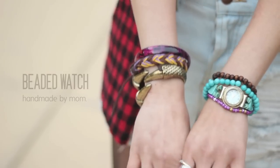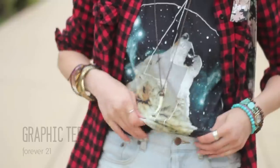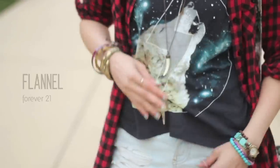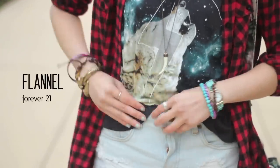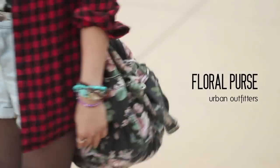Her accessories include some pieces I got from the LA fashion district, and rings she just never takes off. Her shirt is amazing — it's a galaxy print with a wolf howling at the moon. This flannel is also from Forever 21; the only thing not from Forever is her bag, which she got from Urban. Her makeup is just like Kay's, with some lip gloss.